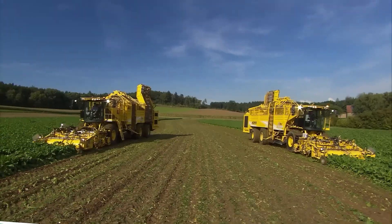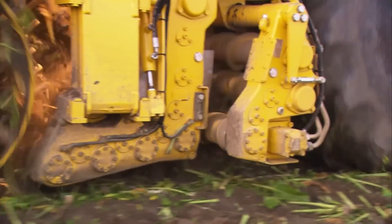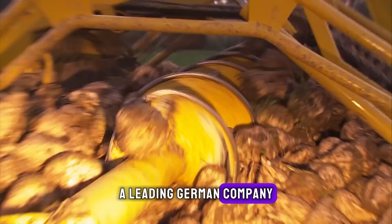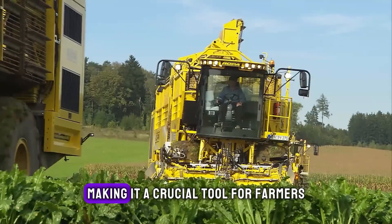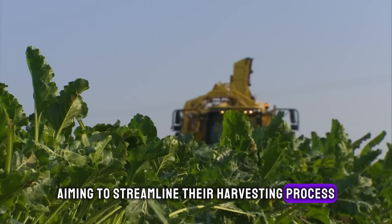First up, we have the Ropa EuroTiger V84, a marvel in the world of agricultural machinery. Crafted by Ropa, a leading German company, this beast is not just any harvester — it's specifically designed for sugar beet harvesting, making it a crucial tool for farmers aiming to streamline their harvesting process.